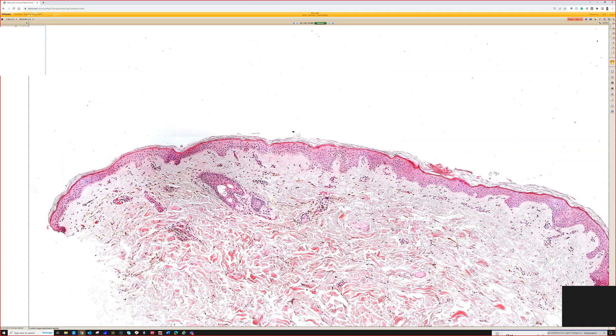Very good. So a pigmented grayish to bluish patch in the shoulder for nevus of Ito, and then around the eye and cheek area for nevus of Ota. I think that's if they're present since childhood, and then if they're acquired, it's nevus of Sun and nevus of Hori. Am I right about that?